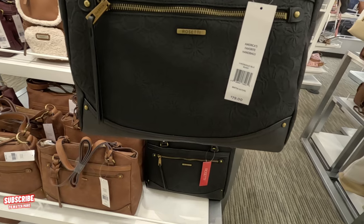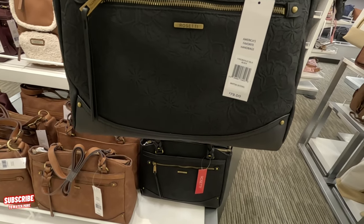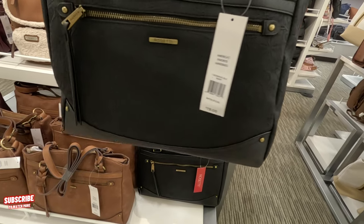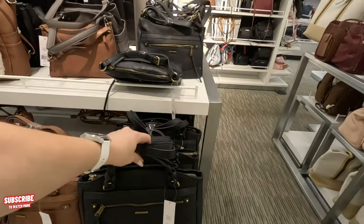I like the little Rosetti logo there on the front — it has like little flowers in the detail. You can't really see it, but it has little flowers. It's nice.